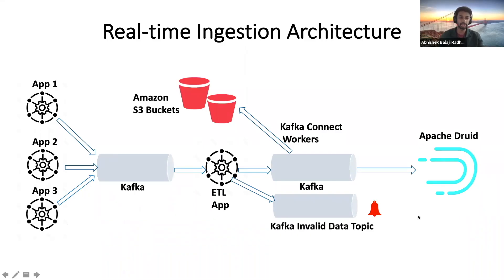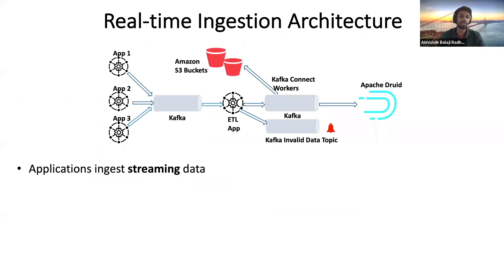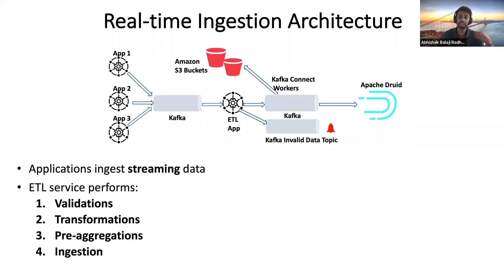Now that we've looked at what our backend looks like, this is the ingestion piece that interacts with Druid. We have applications ingesting real-time streaming data to a set of Kafka topics. An ETL application consumes these events from the topics and performs validations of incoming data.